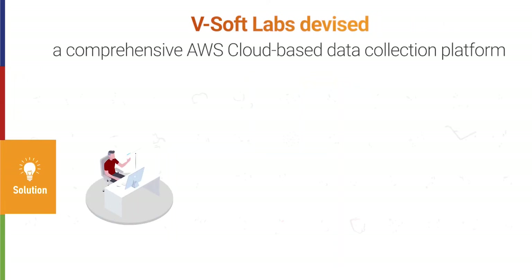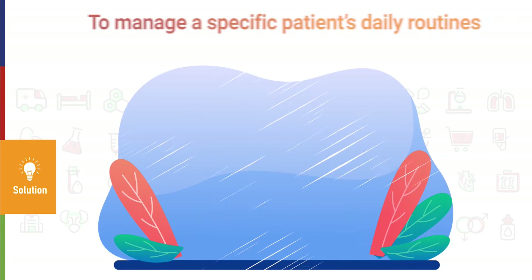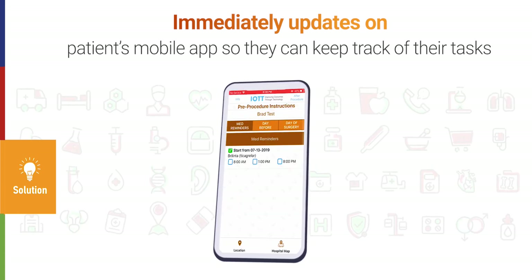VSOC Labs devised a comprehensive AWS cloud-based data collection platform which allows healthcare providers to manage a specific patient's daily routines on a web app, and immediately updates on the patient's mobile app so they can keep track of their tasks.